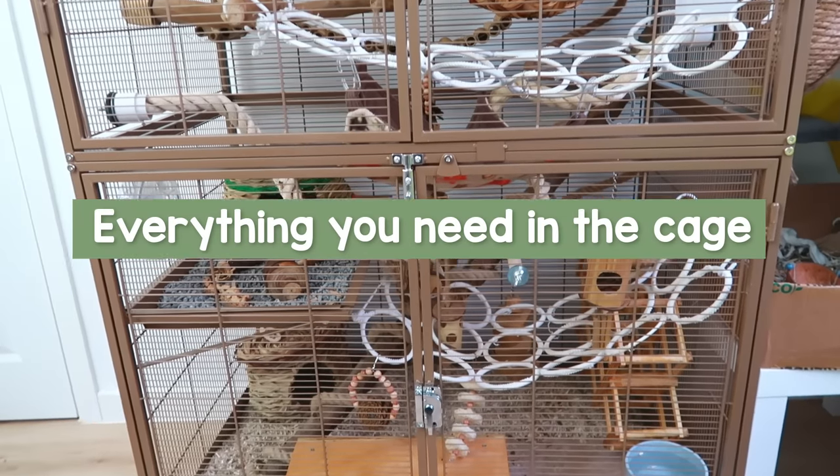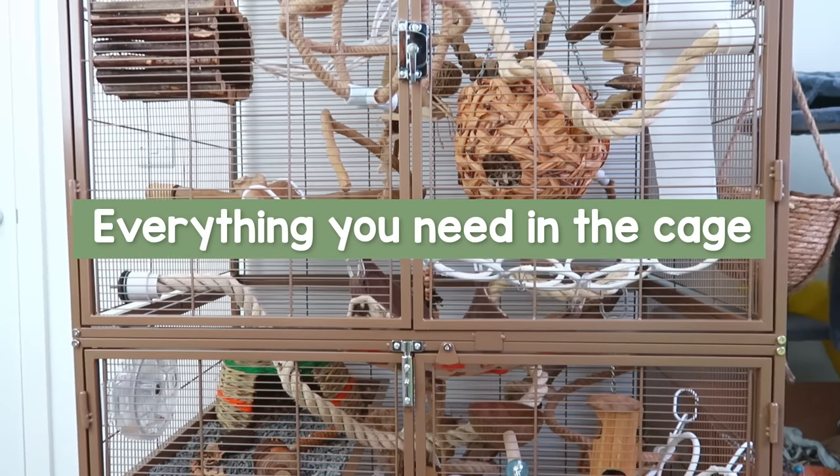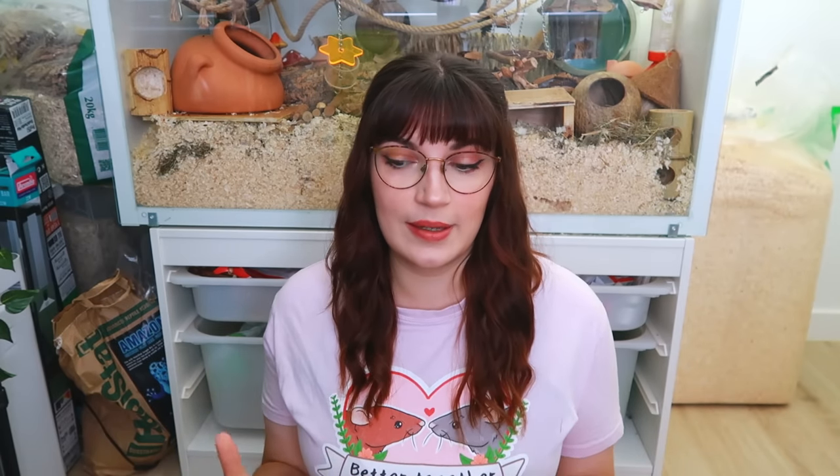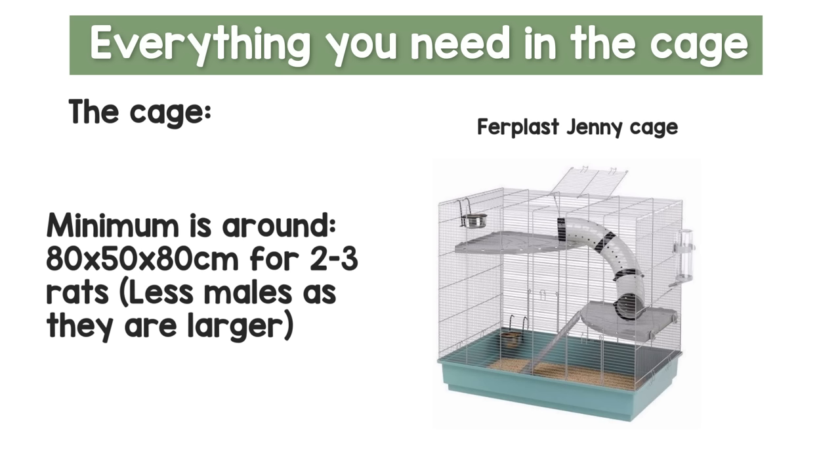Hopefully I haven't forgotten anything important, but if I do I'll leave that in a pinned comment. Let's start with everything you will need for the enclosure itself. The first thing you will need is obviously the cage itself, and this has to be a suitable size. A lot of people will fall for starter cages — these aren't really necessary and often they are far too small. At least here in the UK the minimum is around 80 by 50 by 80 centimetres for two to three rats, and you really want to aim to go with that size or more.